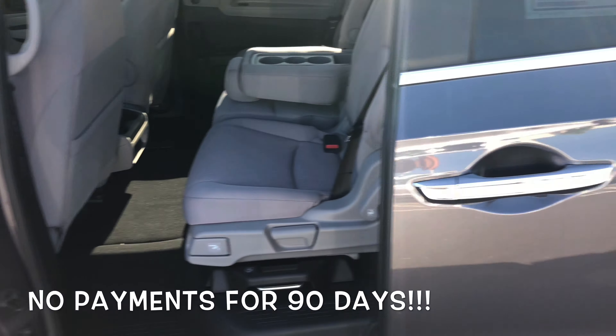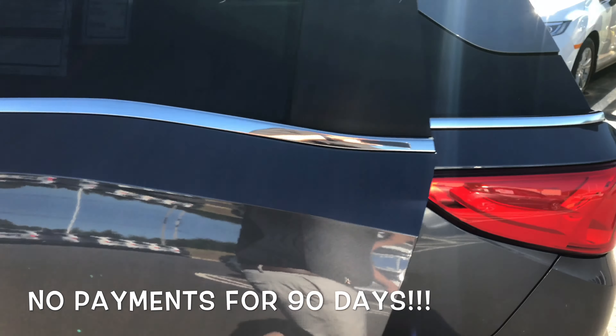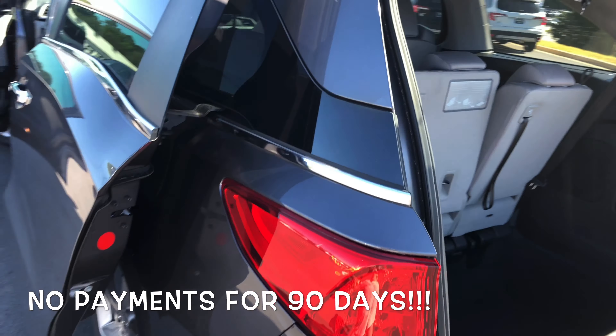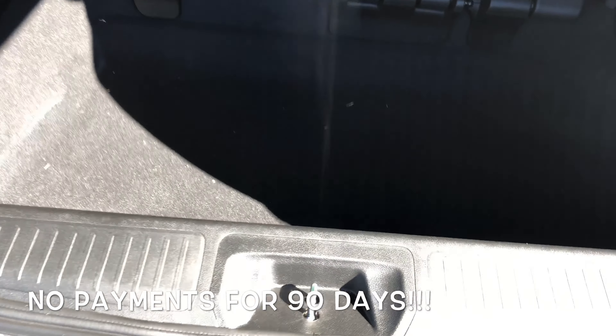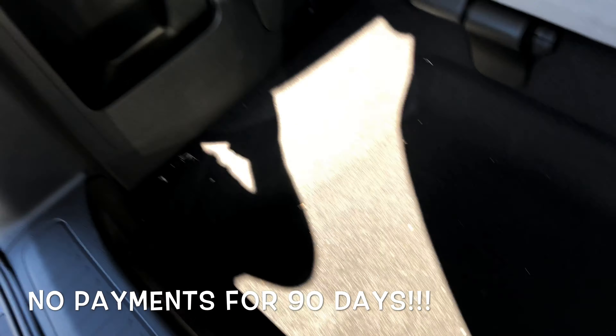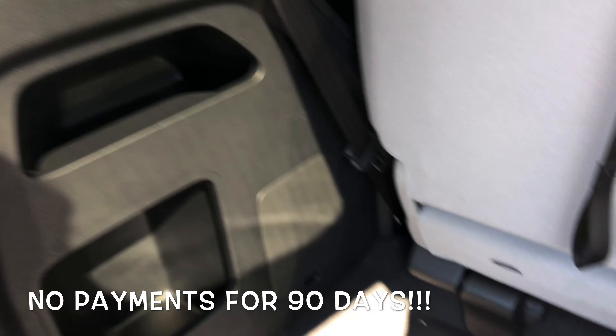The Odyssey is going to get you 19 miles to the gallon through the city and up to 28 on the highway. In the back of the Odyssey, you've got a great deal of storage with some extra compartments along each side.